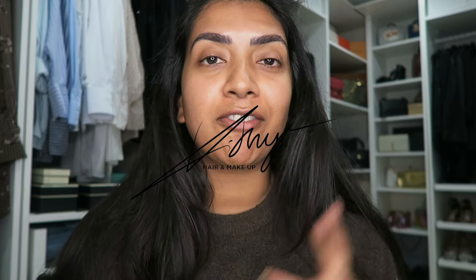Hello, welcome back to my channel. I'm going to do a get ready with me to go to a L'Oreal Diwali dinner.